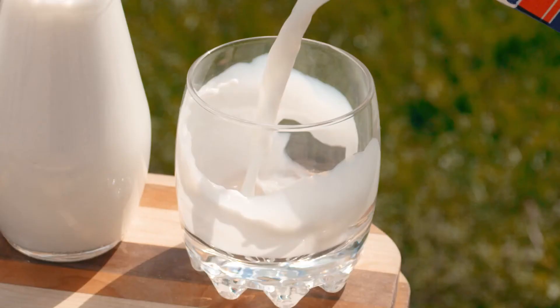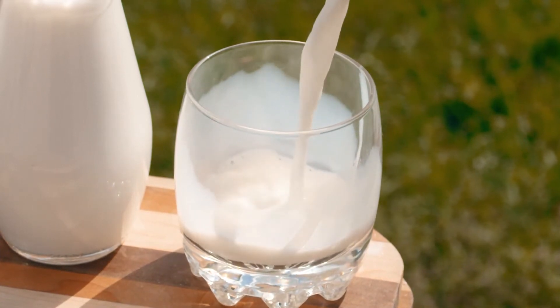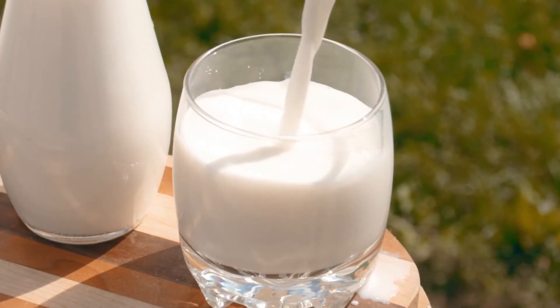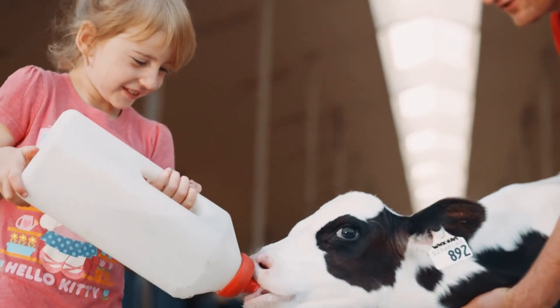Some consumers are finding milk hard to digest. There is a protein variant called A2, which is a more digestible form than the A1 form. We can now genetically select for animals that produce A2 versus A1. We're seeing more of that kind of development where we can change the actual nutritional profile of milk.